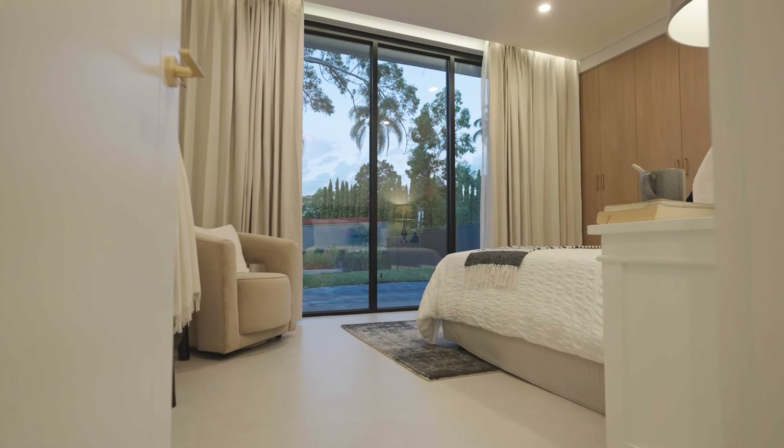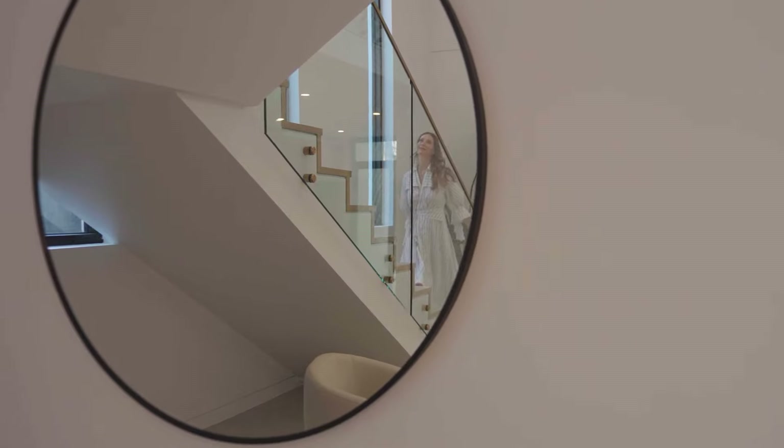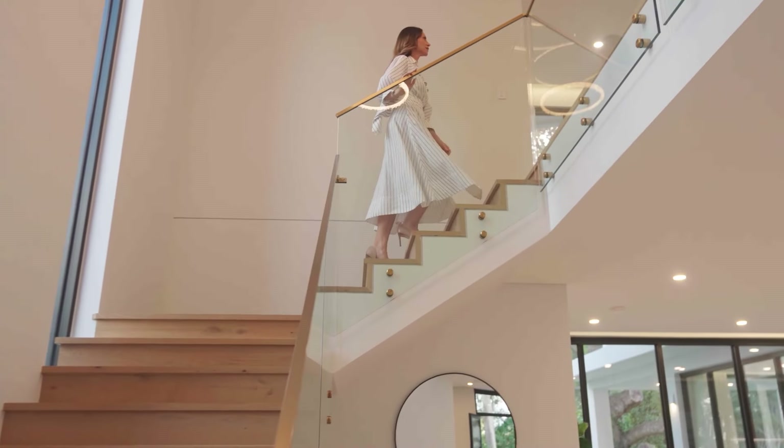The fifth bedroom resides on the entry level, so it would make an ideal guest bedroom or home office, but upstairs is where you'll find the further accommodation.